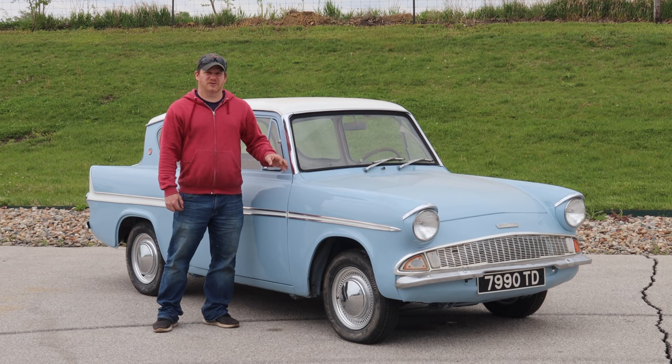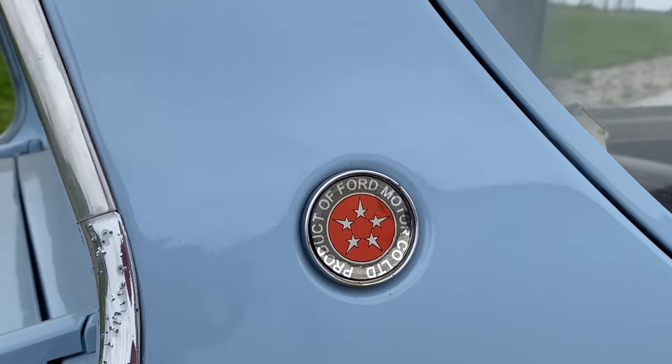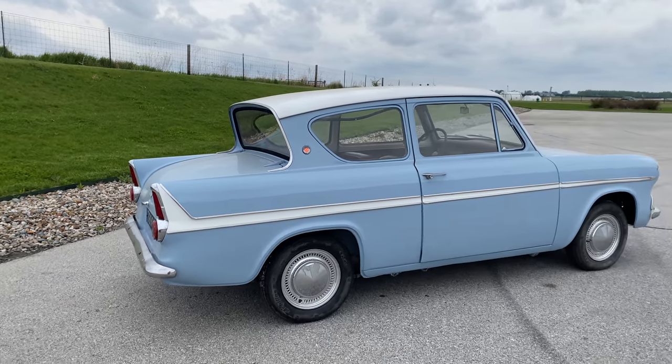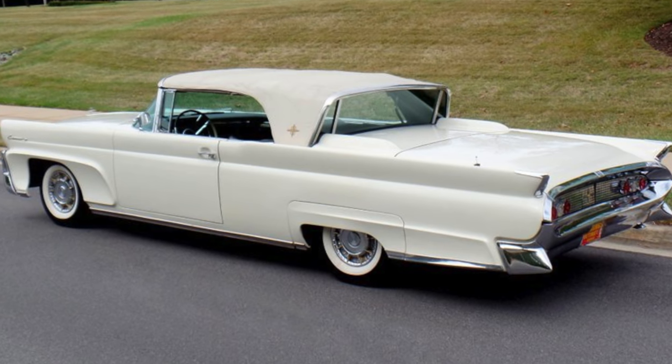This model is referred to as the 105E model and this is the third major body revision of the Anglia. This is a Ford product from Ford of England. For 1966 these cars actually look more like a Studebaker than they do a Ford product, and that's because the engineers at Ford in the UK actually used wind tunnels to design their cars. Another feature this car has is a sloped rear windscreen, similar to that of the one you would find on a late 50s Lincoln Continental.